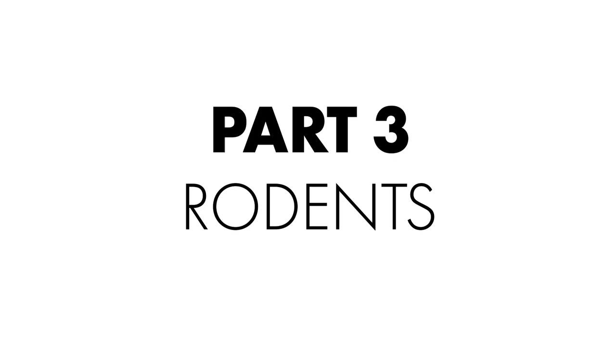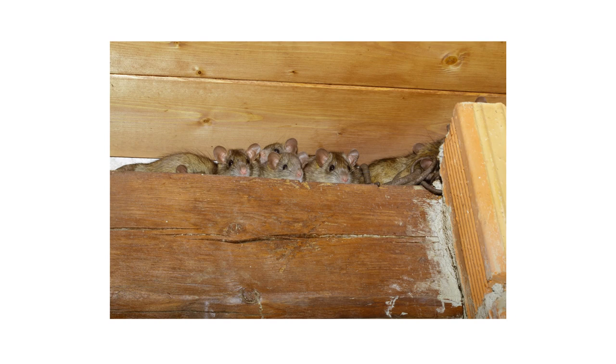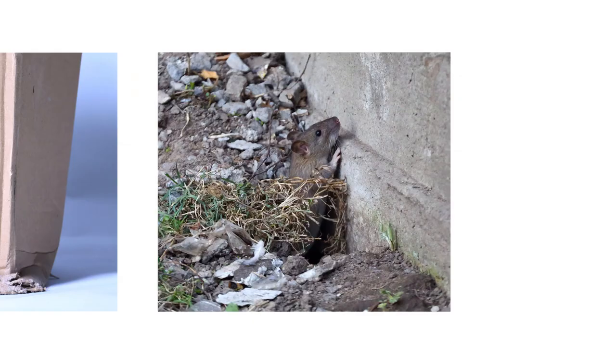Rodents like rats and mice are the only non-insects on this list. They can invade structures throughout the year, but tend to do so more frequently during the winter when food, water, and shelter are scarce. Rodents can cause a variety of damage — they can spread disease, chew holes into walls, or bite through wiring. If you suspect rodent activity in your home, be on the lookout for rodent droppings, gnaw marks on furniture, or burrow marks along your home's foundation. Any of these signs, along with spotting an actual rat or mouse, indicates you're dealing with rodents.